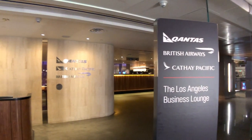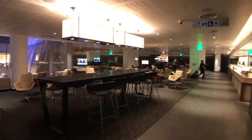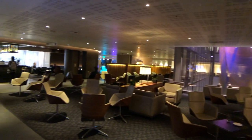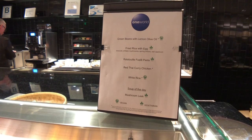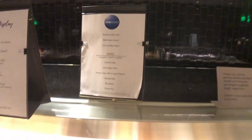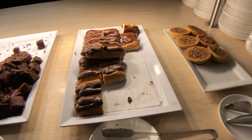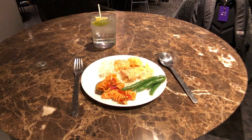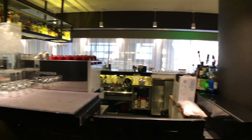Qantas shares a business lounge at LAX with fellow One World members BA and Cathay Pacific. The lounge is laid out in a square shape with a hole in the middle and seating all around. There was a dedicated dining area with quite a few options to eat. The LAX business lounge also has an attended bar where you can order from a wide range of drinks.